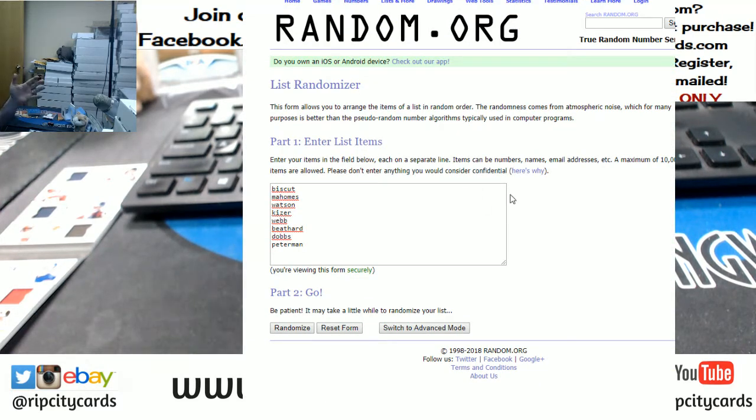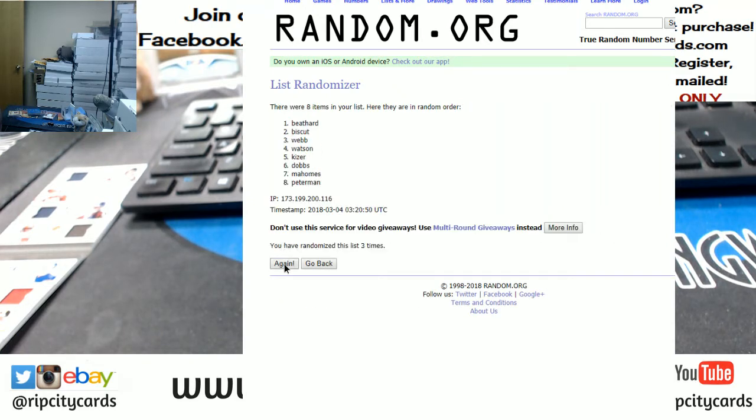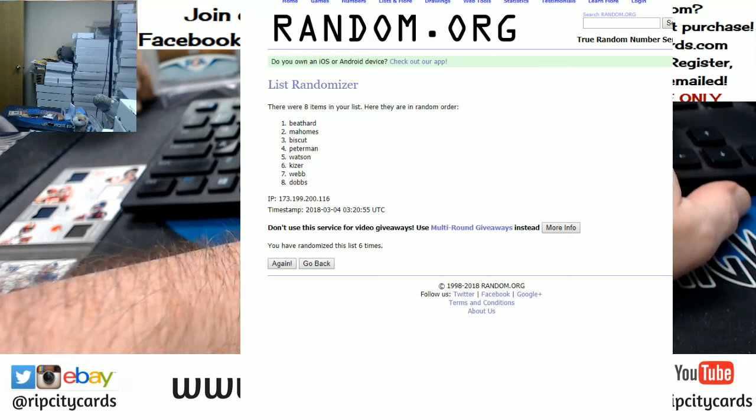Alright, there we go — six is our number. One, two, three, four, five — and a money shot going to the Beathard and the 49ers. Thank you everybody, we just read out to you!